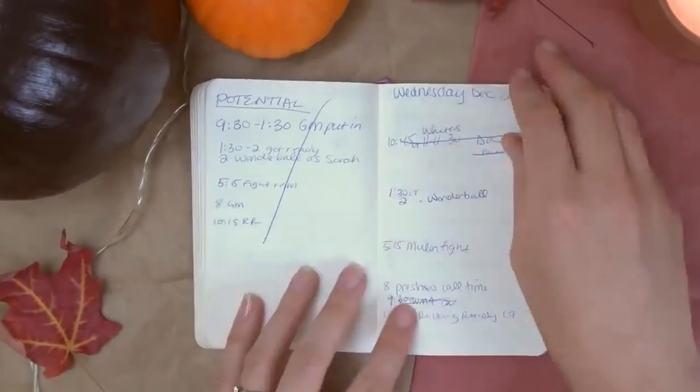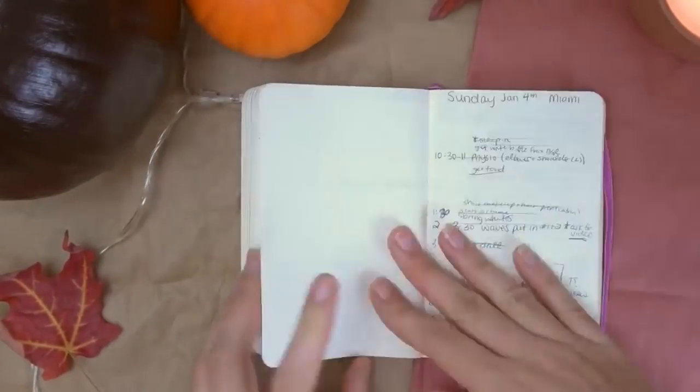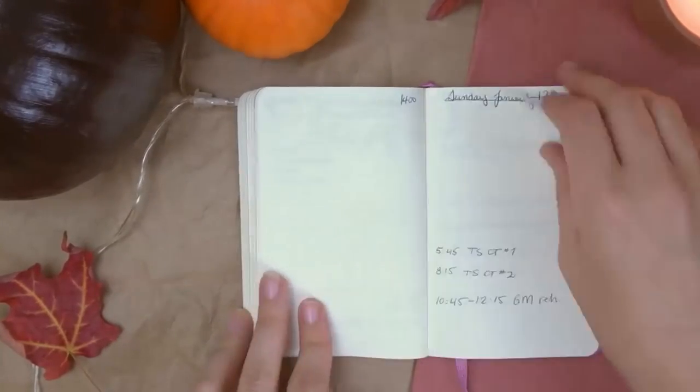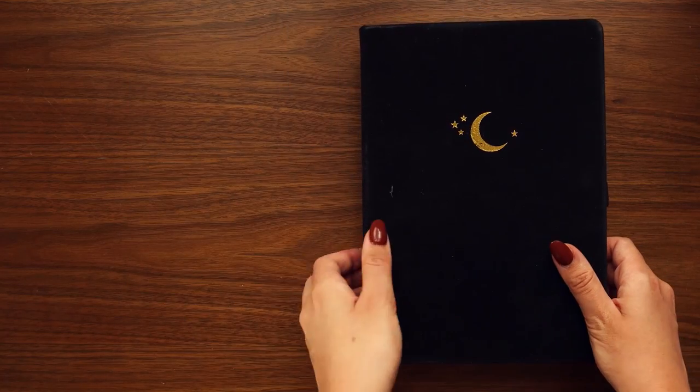There will be a progression; it will change over time. You really shouldn't compare your first ever spread or bullet journal to someone who's been doing it for years. My first bullet journals looked nothing like my current ones. They've changed significantly — not only in how I use them and the organizational systems, but also in the way they look artistically. Here's a quick comparison between my first ever bullet journal and my current one. As you can see, they are worlds apart, but both of them worked in their own time.